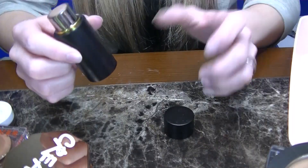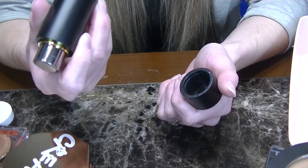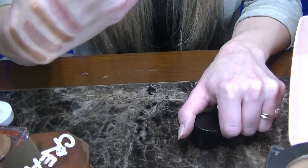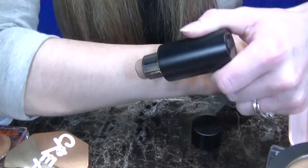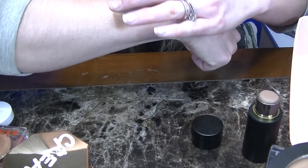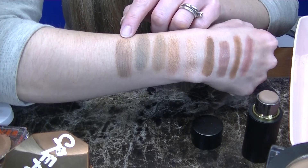A couple more and we are almost done. This is a contour stick from Westman Atelier — the Face Trace Contour Stick in the shade Biscuit. This is another really natural-looking contour stick. It's not super gray or cool, but it is cool-toned. So I really do like this when I need a more matte finish. Beautiful formula too. So keeping that one.